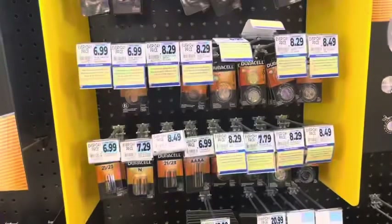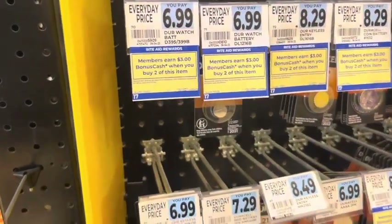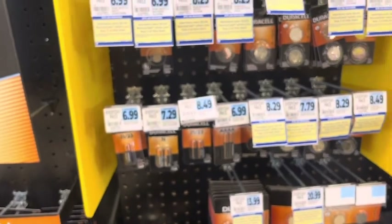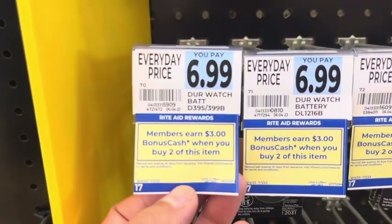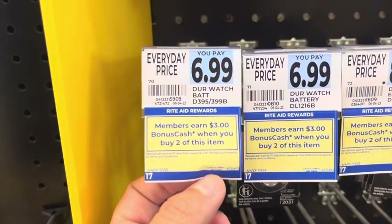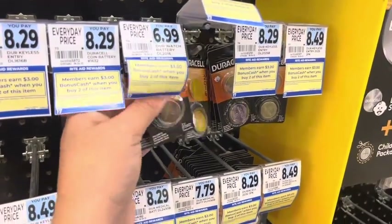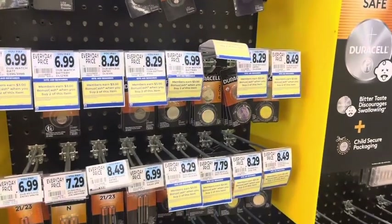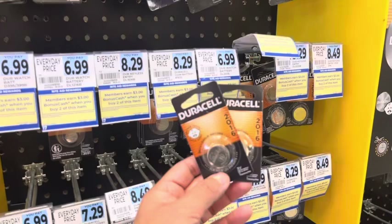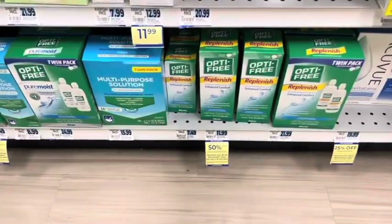The Duracell specialty batteries are double dipping — the monthly deal is earn $3 when you buy two, and the weekly deal is earn $5 when you buy two, on select ones. They're not all tagged in my store yet, but the D395, D399B, and DL2016 batteries are confirmed working. Pick up two and you'll be getting $8 back. With buy one get one 50% off, I'll be paying about $10.48 and getting the $8 back.